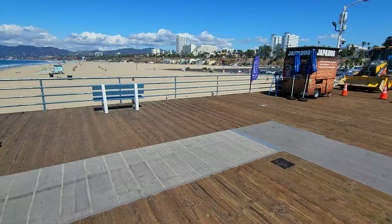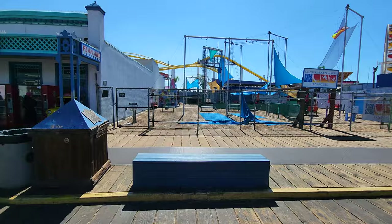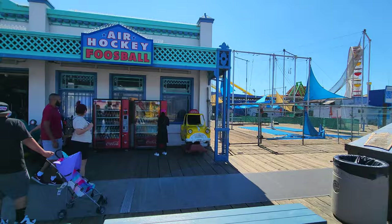Japa Dog is actually a chain from Canada that does Japanese-style hot dogs. And I forgot to show you the Trapeze School of New York - if you want to learn how to do rings or trapeze, you can do it right here. One of my favorite places on the Santa Monica Pier is the Playland Arcade.